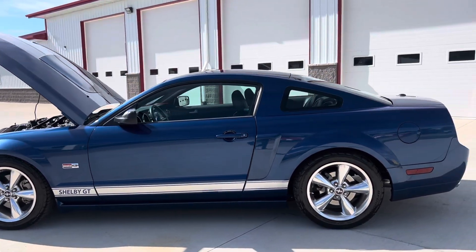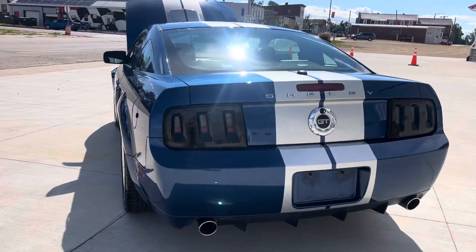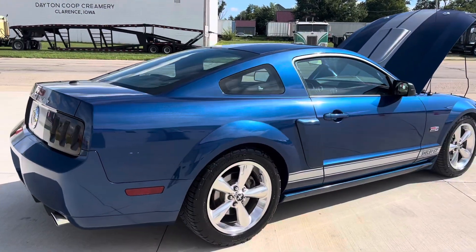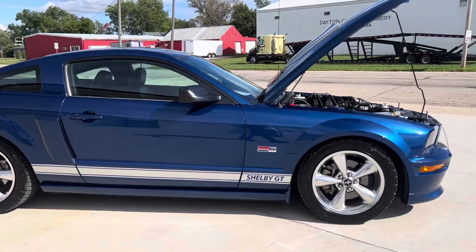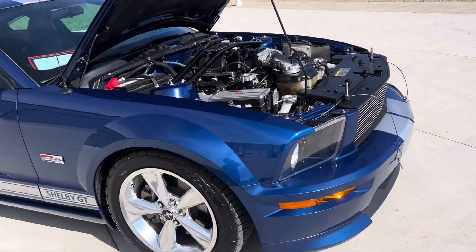This car is blue in color with the silver accent stripes on the bottom and silver stripes across the top of the car. Runs and drives spectacular. Only 44,000 original miles on this beautiful Shelby. This car is like new inside and out. The tires are new, the wheels are like new, and it's beautiful underneath the hood.